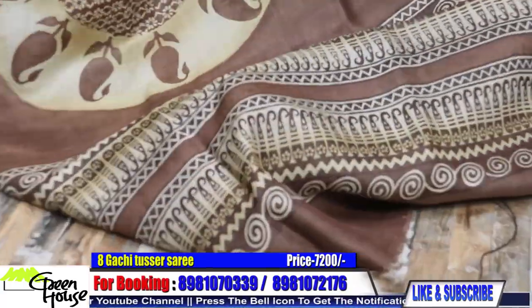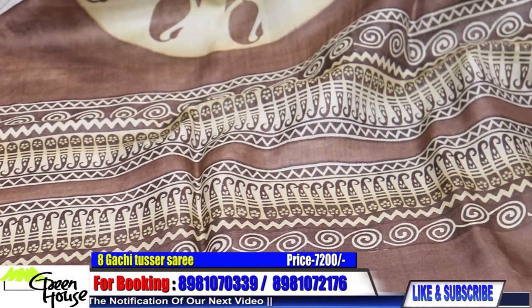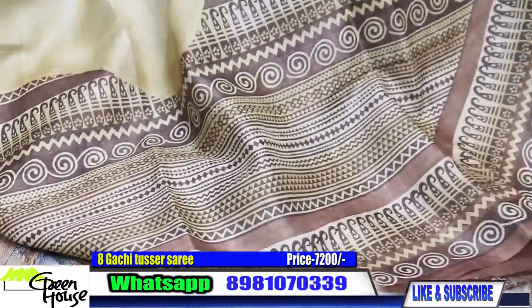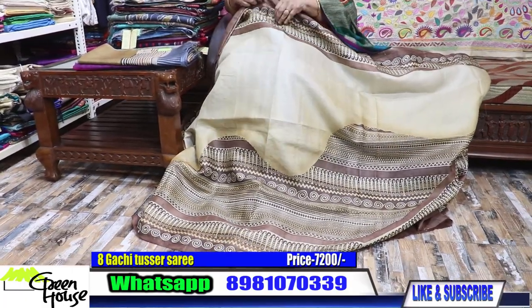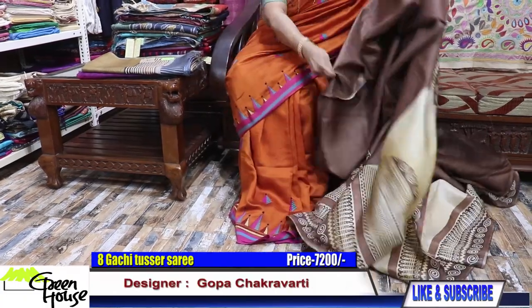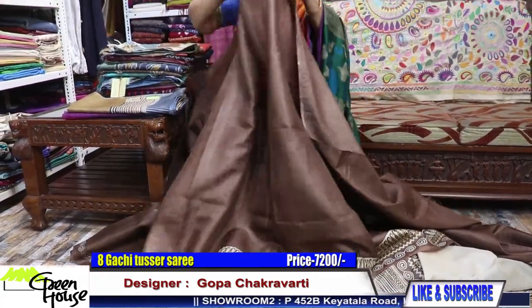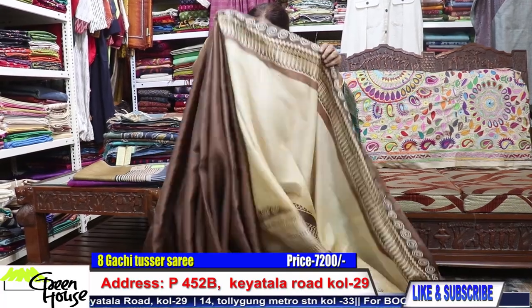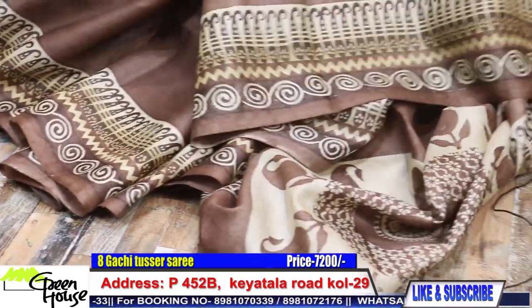Look at the presentation, look at the designing — this is a gachi tusser saree. Such a stylish one — the whole body looks like this, and the second portion is with this effect. Best of gachi, best of tusser. With the blouse like this, it will be very beautiful.